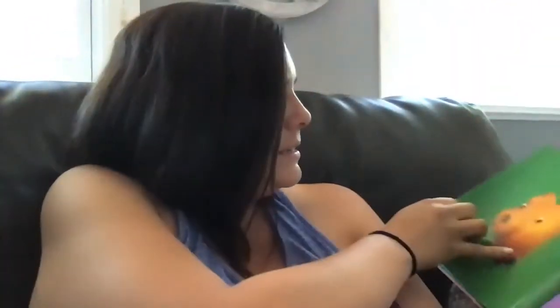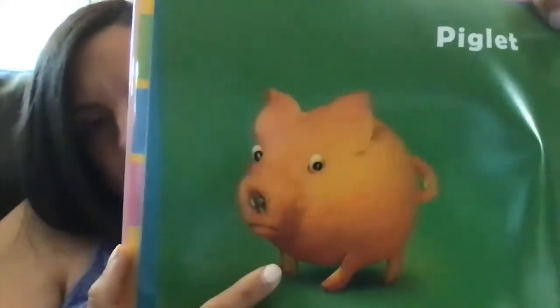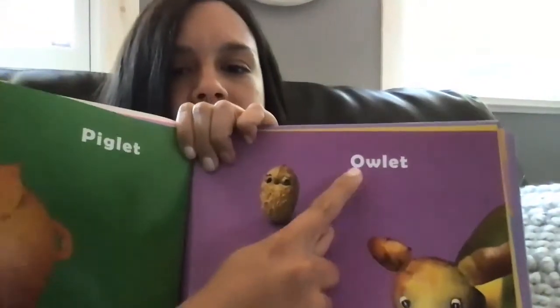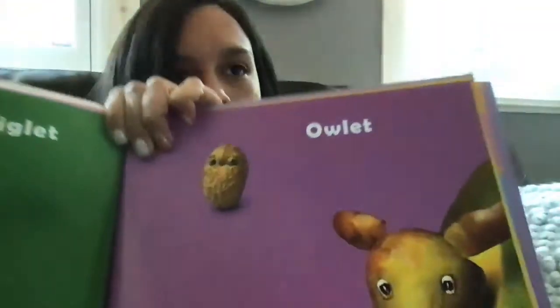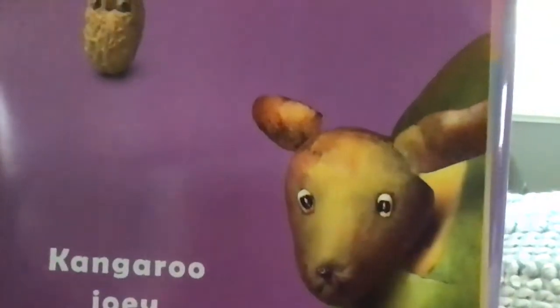Penguin chick — that's a baby penguin, how cute. Now we have a pig's baby — we call a pig's baby a piglet. On the next page we have an owl's baby and a kangaroo's baby. The owl's baby is called an owlet, and a kangaroo's baby is called a joey.